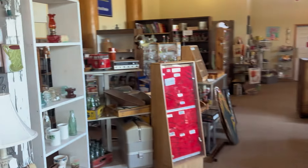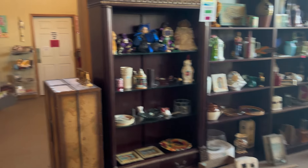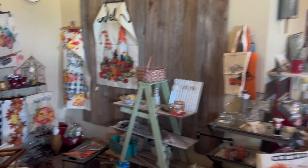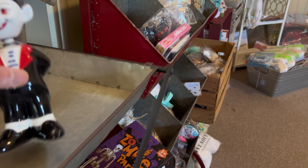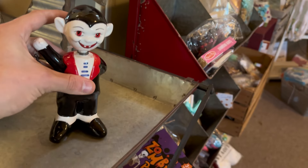We're on the middle floor currently. I will say, I think I like the top floor the most. That's where I find... I know he's new, but he's kind of cool, actually. He's very fun.